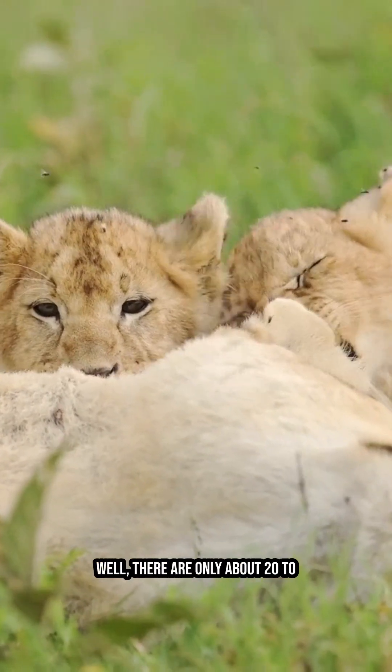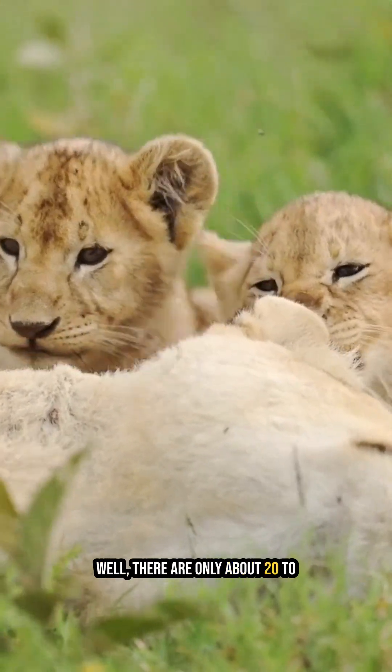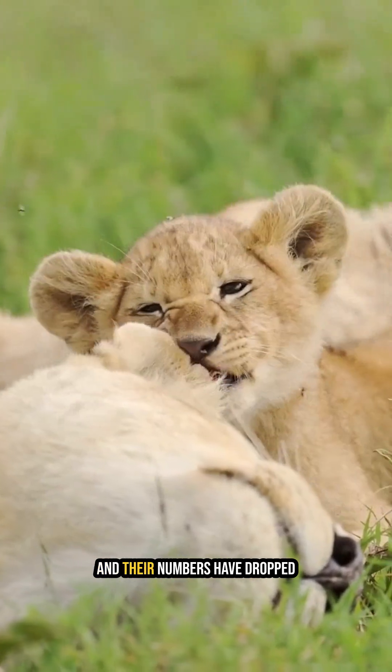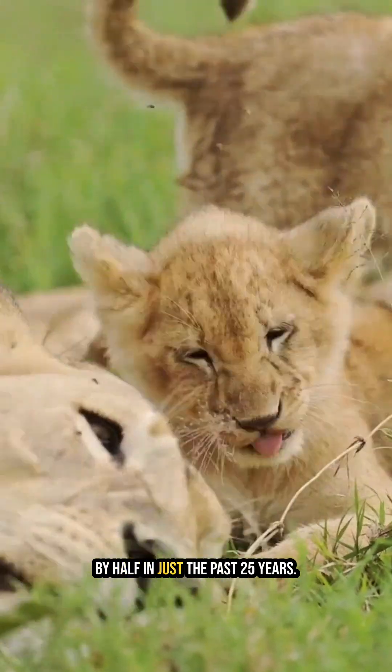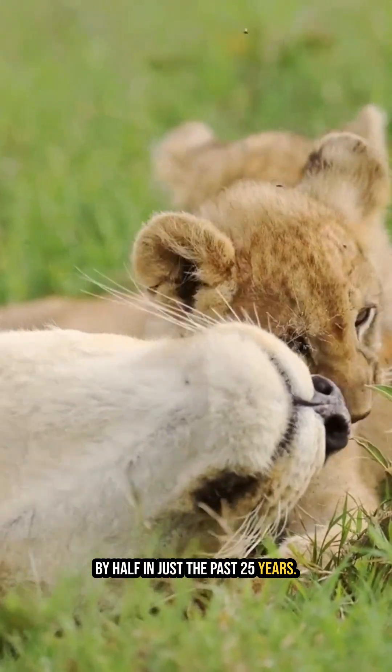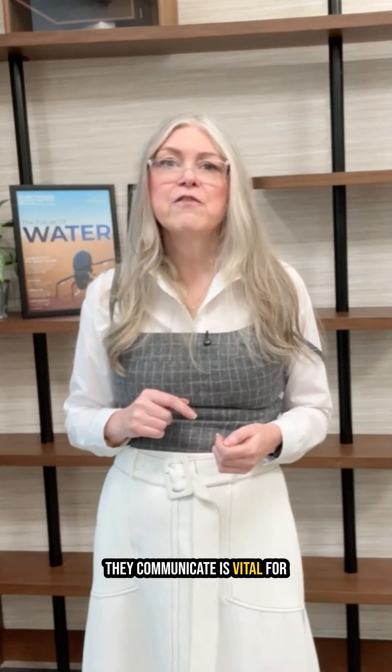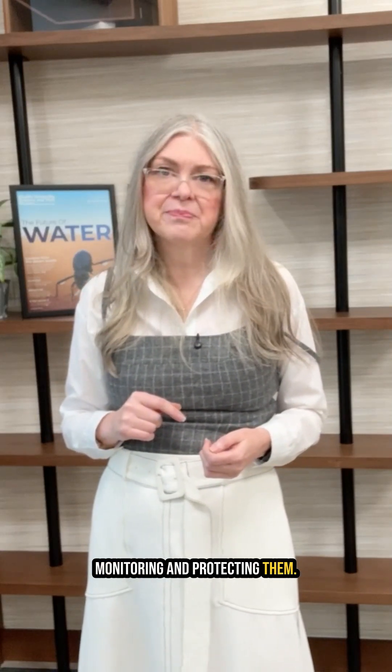Why does this matter? Well, there are only about 20,000 to 25,000 wild lions left in Africa, and their numbers have dropped by half in just the past 25 years. That's why understanding how they communicate is vital for monitoring and protecting them.